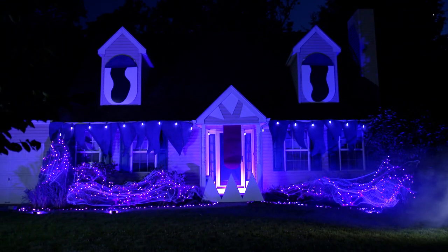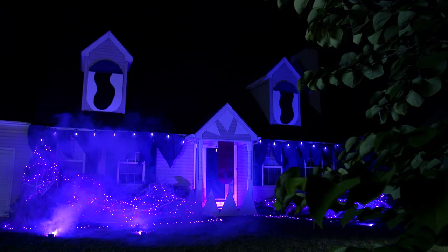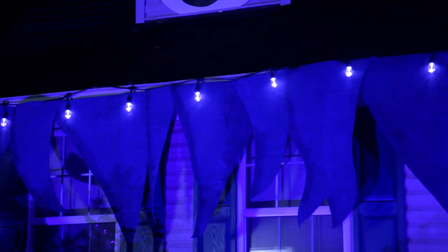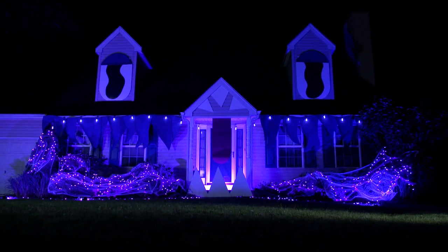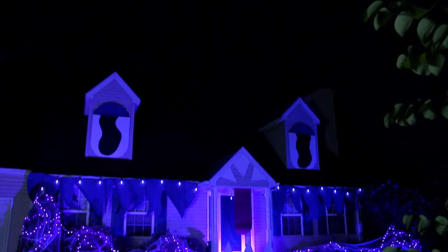It's alive! One afternoon of work and this house was transformed into a playful purple monster the entire neighborhood could enjoy. We hope this inspires you to look at your home in a whole new way this Halloween season and have a bit of fun bringing it to life. Leave us a comment below and let us know what you think of our monster house, and don't forget to subscribe to Lowe's YouTube channel. Thanks everyone — Happy Halloween!